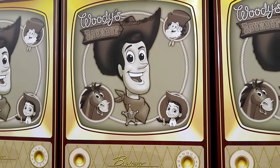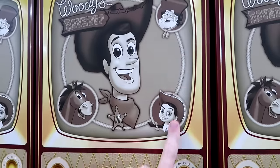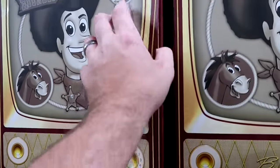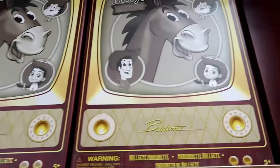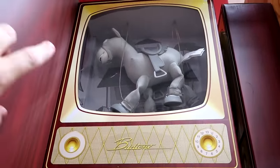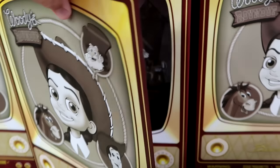They still have Woody's Roundup marionette puppets — normally $50, now $25 at the Character Warehouse. They have all four characters in old-school TV-style boxes: you can open them to see the puppets. This includes Sheriff Woody, Bullseye — looking really incredible — and Jessie from Toy Story.